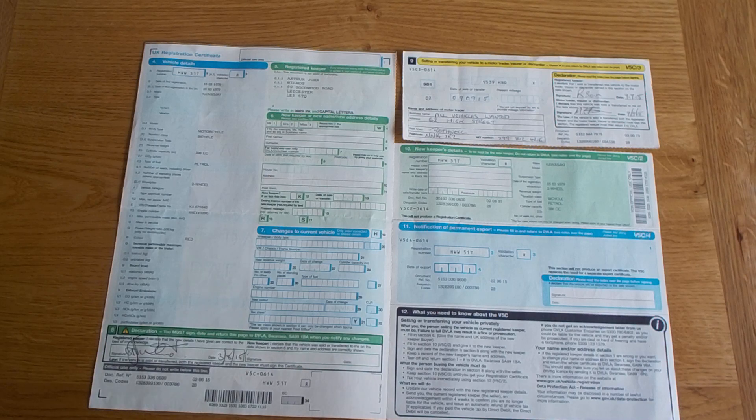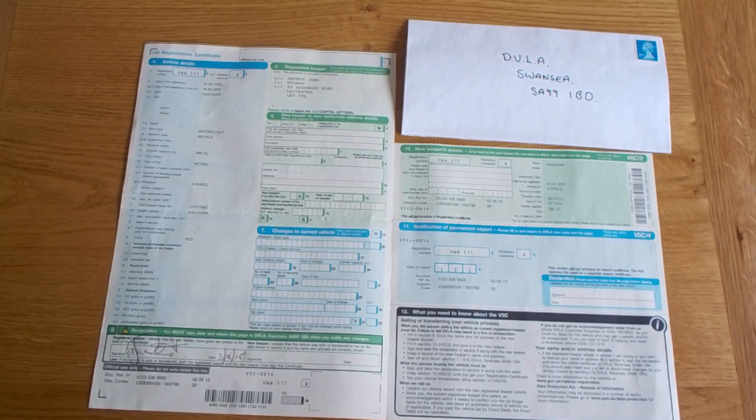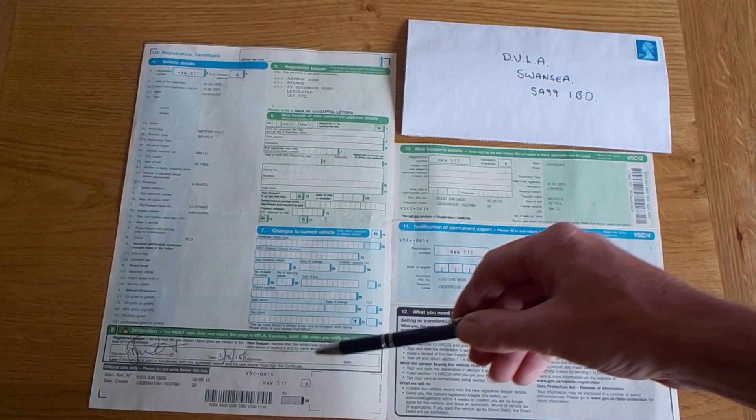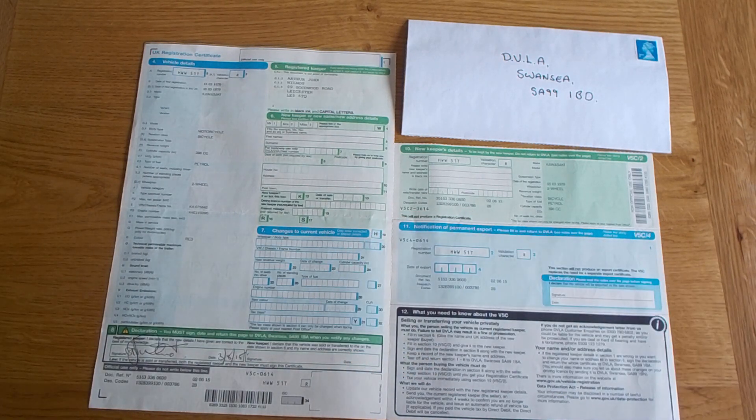This is now sent to the DVLA — their address is on the back of the slip. The V5 also needs to be signed and dated by the registered keeper on the inside bottom left. This is then given to the buyer.